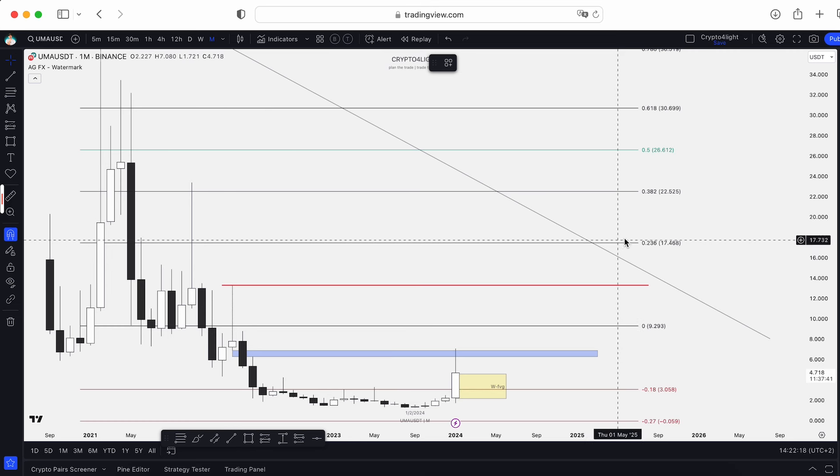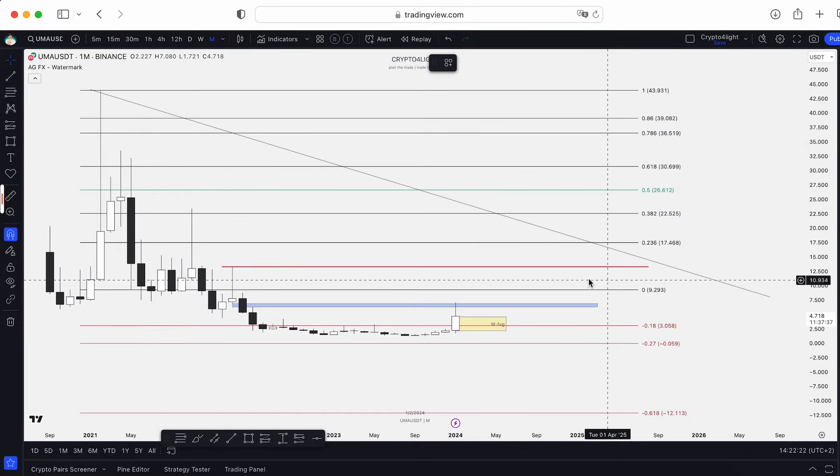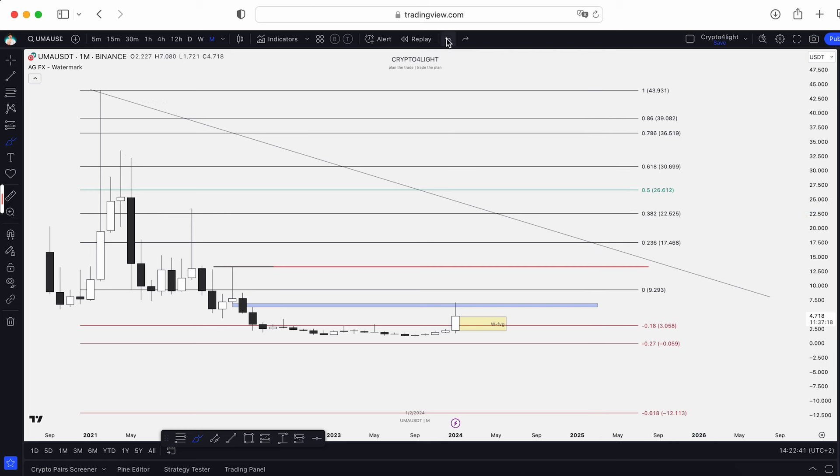It's going to be only 0.23 by FIB. I drew this hypothetical downtrend line — you know it's not necessary — so we will not play out exactly by this downtrend line because we can't know the timing. But I'm more than sure we're going to sweep this liquidity pool, this one, and maybe even sweep this one. All targets I showed you before in the main UMA video.